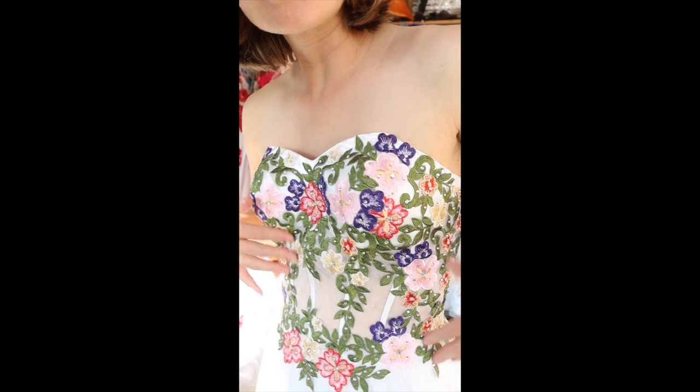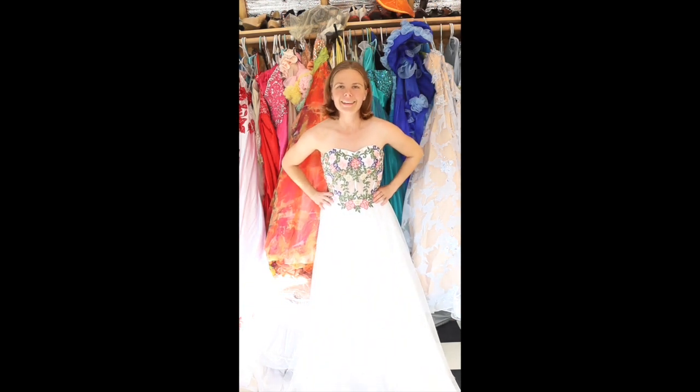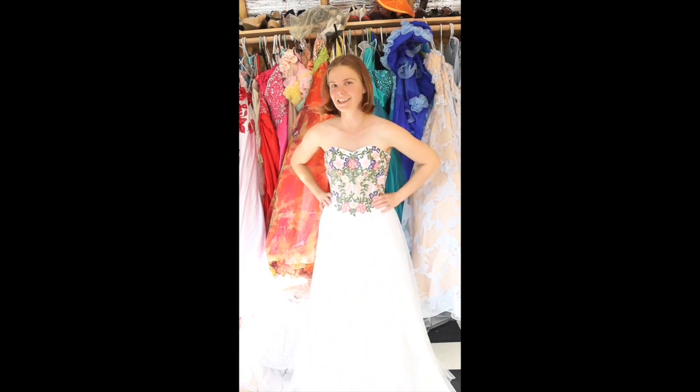Yeah, I absolutely love the way this looks. It's going to be so pretty with a headpiece and a big long wig — I can just imagine the shoot. Yeah, I like it. All right, on to the next one.